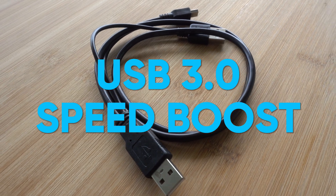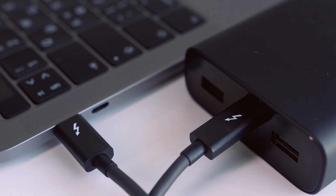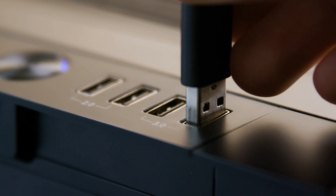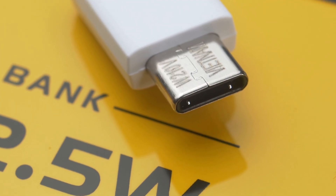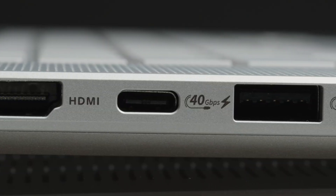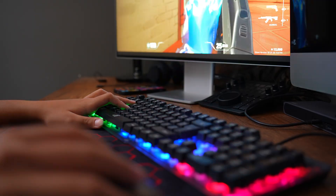USB 3.0, the speed boost: USB 3.0 bumps data transfer speeds to 5 gigabits per second, perfect for external drives and large file transfers. Charging speed is solid too — great value for money. USB 4, the beast: USB 4 is the top-tier option, with data transfer speeds up to 40 gigabits per second and Thunderbolt support, perfect for high-performance tasks like video editing and gaming.